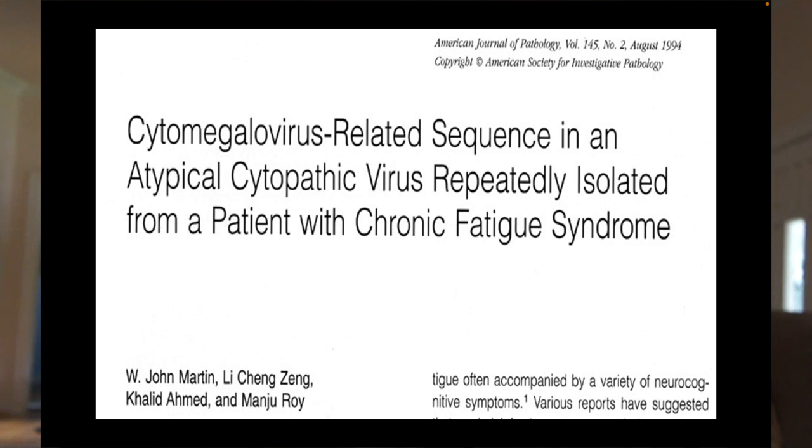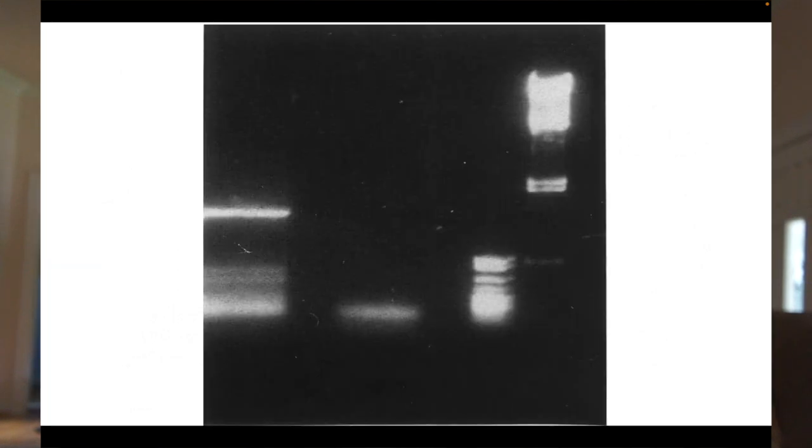Having obtained a positive PCR, we could then proceed and cultured a cell damaging or cytopathic virus from a patient with the chronic fatigue syndrome, and we could use the PCR technique to characterize that virus. These data were published in the American Journal of Pathology in August of 1994. This is figure 3 from that paper.